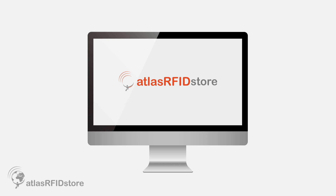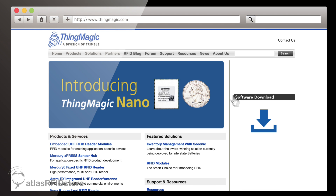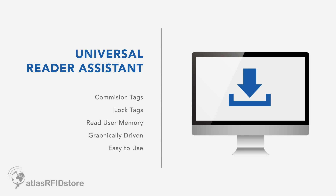One important software tool that we have is Universal Reader Assistant, or URA. That is software that's readily downloadable from our website, runs on any PC, and can help you understand how the performance of various tags and antennas is being accomplished. You can use it to commission tags, lock tags, and read user memory. It's all very graphically driven and very easy to use.